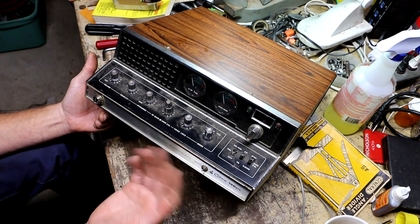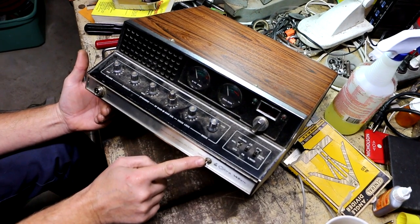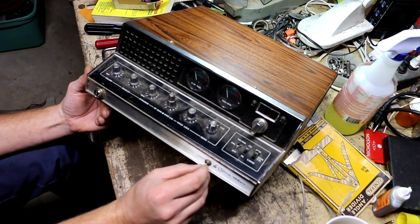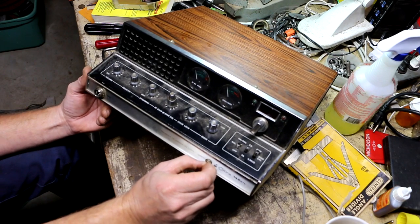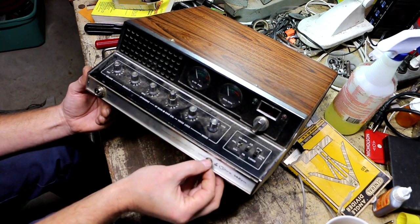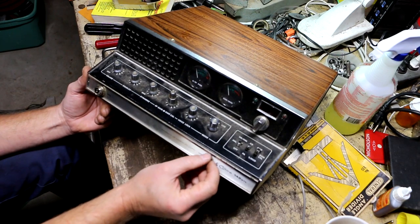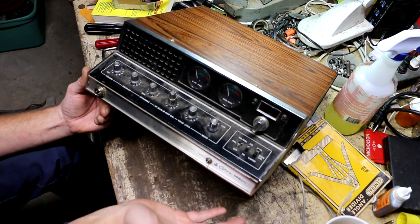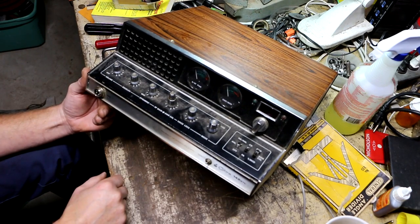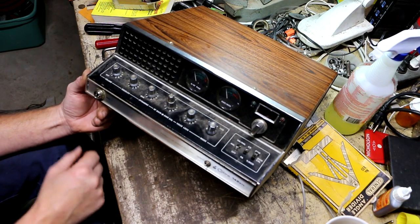Somebody cosmetically did a job on it by drilling a hole right through the front for this little switch, which is probably going to be extra channels. It's a three-position toggle switch, a mini toggle that they stuck right here in the face. That's probably going to be extra channels. Somebody did some mods to this thing. Whether or not they did a good job I don't know. We'll save testing this for the classic vintage CB radio series that I've been doing.